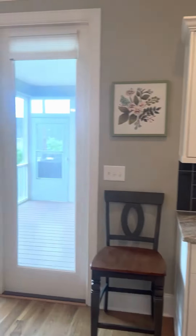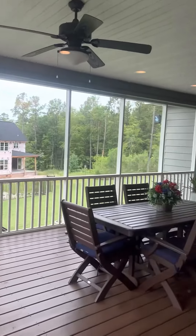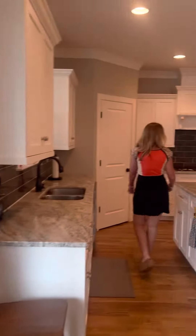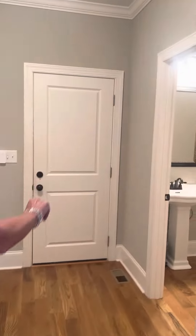We have a screened-in porch. Great pantry. And then we have a nice mudroom that comes in off the garage with a half-bath located downstairs.